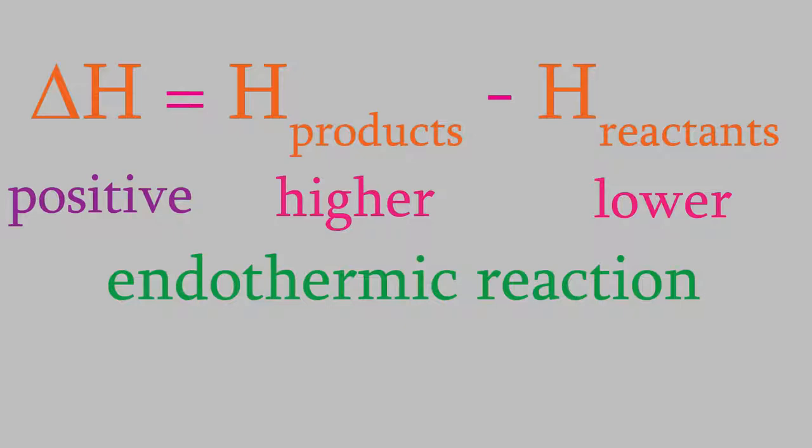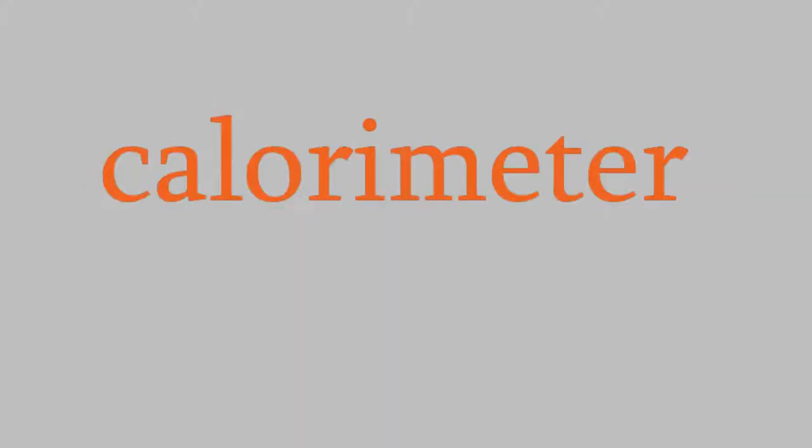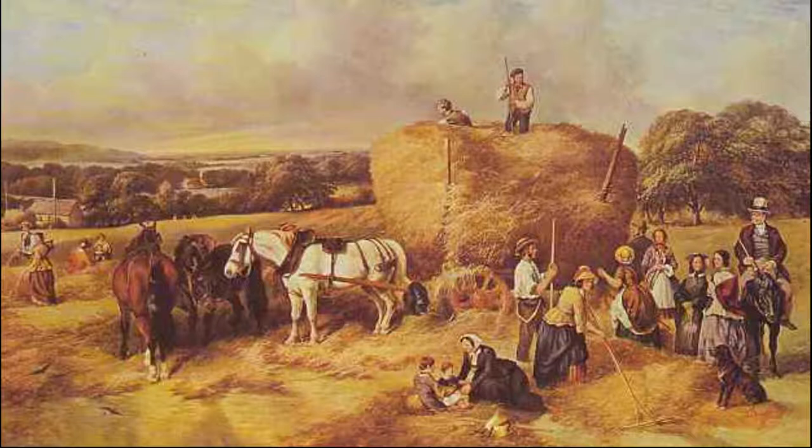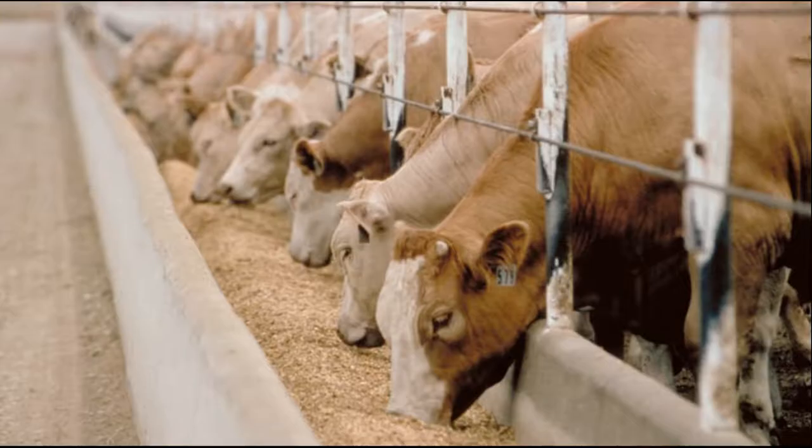But how do we measure this? The device we use is called a calorimeter. The very first calorimeter was invented by Antoine Lavoisier and Pierre-Simon Laplace. We've mentioned Lavoisier before, and the experiments he performed with calorimeters are some of the most interesting ones he did. I mentioned in an earlier video that Lavoisier was interested in improving farming practices in 18th century France. One of the things he studied was how efficient different kinds of livestock feed are. If you have several different types of grain you could feed your cows, which ones would give your cows the most energy? Here's how he did that experiment.